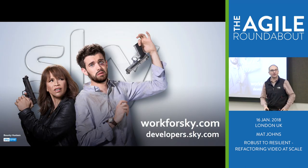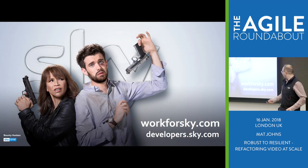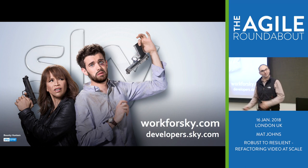So if you like anything I've said today, we've actually got a website — developers.sky.com. Have a look.